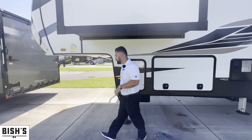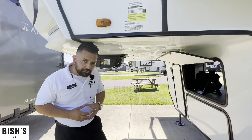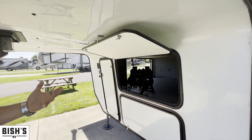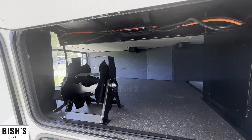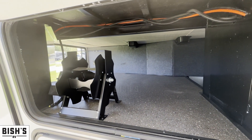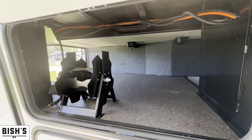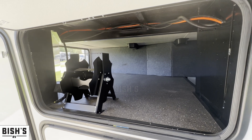As we walk to the front, you have access to your storage compartment from both sides of the coach and the front as well. This mount is a power reel, so whenever you're done using your shore power connection, you just feed it through, press a button, and it will reel it right up.